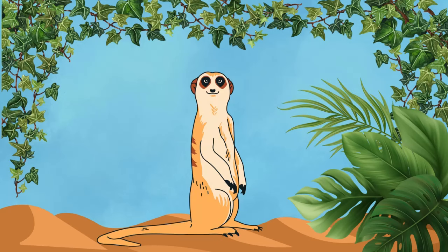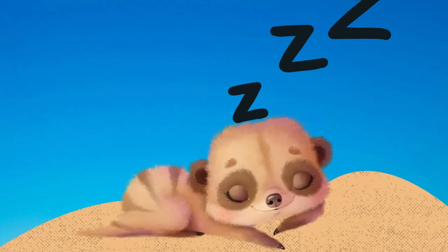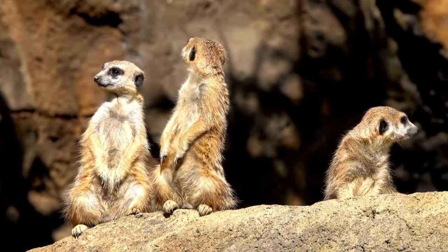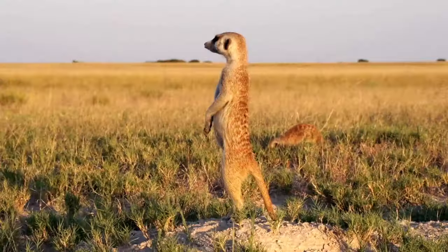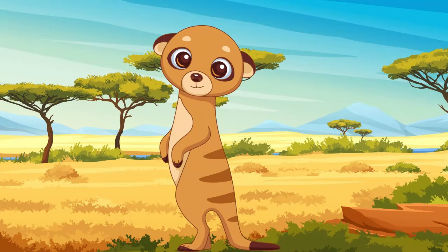Meerkats! Meerkats are like tiny sentinels of the savanna, standing tall on their hind legs to keep watch for danger while their families search for food. With their curious faces and busy burrows, they're always on the lookout for adventure!